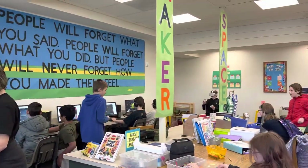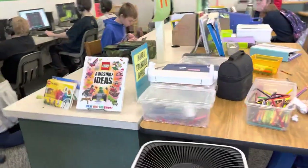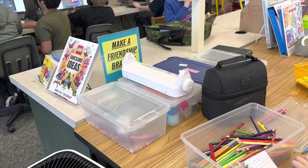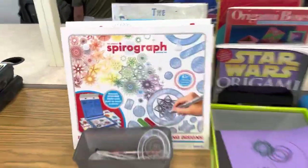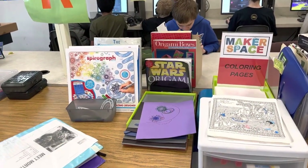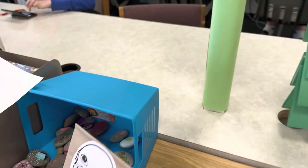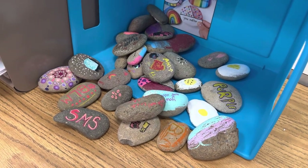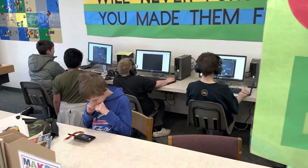You have some of the most vibrant Makerspace stations in the school district. You're constantly figuring out what students want and creating stations for them. We have the bracelet maker station, a good old-fashioned Spirograph, origami books so kids can make origami, and even rock painting with paint pens. Along the back wall we have open game play available for students as well.